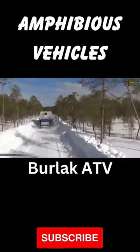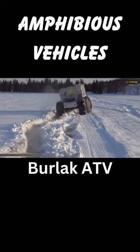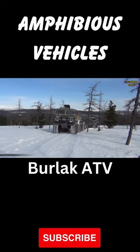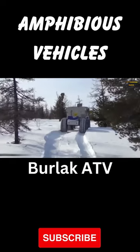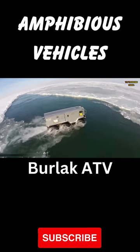Whether you're navigating rocky mountainsides or crossing raging rivers, this versatile amphibious vehicle offers unmatched capability and reliability. Its spacious cargo area and towing capacity make it the perfect companion for outdoor enthusiasts, allowing you to explore remote wilderness areas and conquer new challenges with confidence.